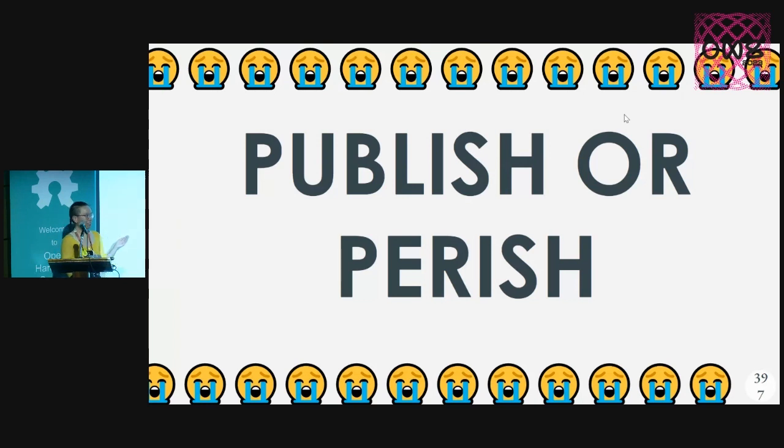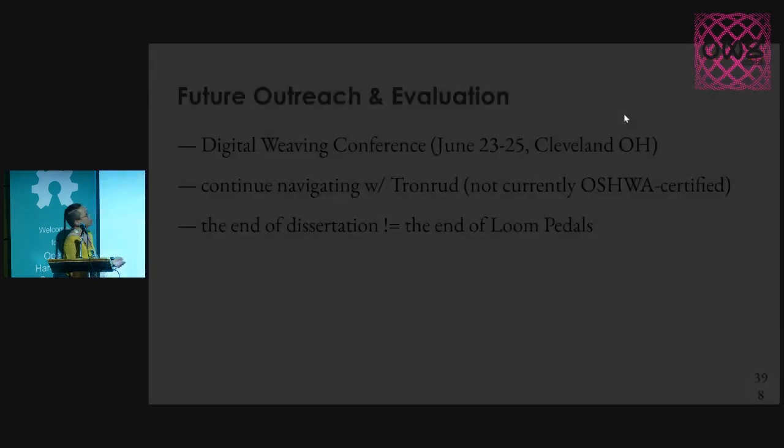I can use it myself. But again, that brings the question: who's my user besides me and the other weavers I talk to? And I think that's where that open ethos can really build a community around a project.